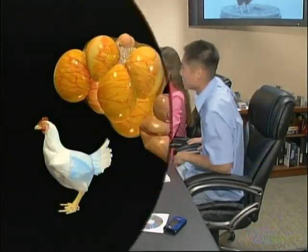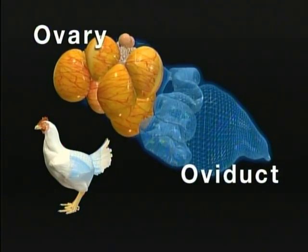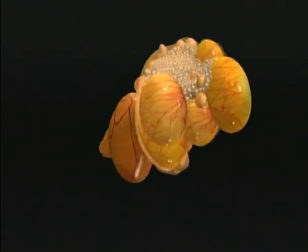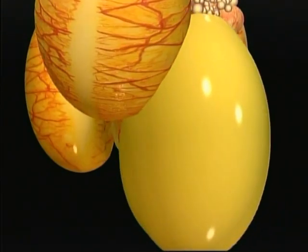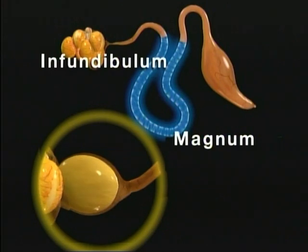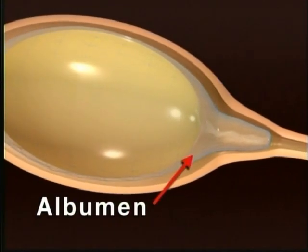This information is from Auburn University. The hen's reproductive system consists of the ovary, where the yolk develops, and the oviduct, where the egg is completed. In the ovary are thousands of future yolks, called ova, which develop one at a time, each encased in its own sac, or follicle. At ovulation, the follicle ruptures and releases the yolk into the oviduct. The yolk passes through the infundibulum into the magnum, where the hen deposits a dense, shock-absorbing layer of albumen around the yolk.